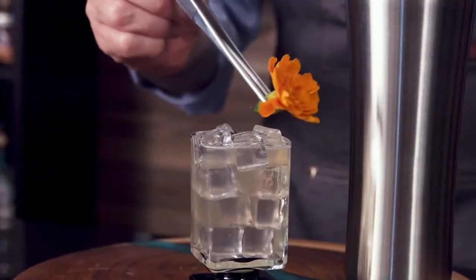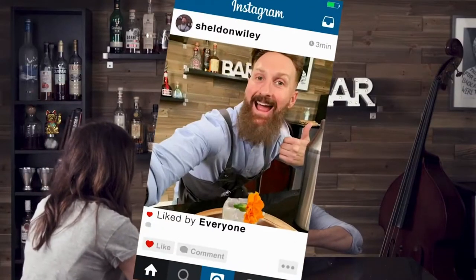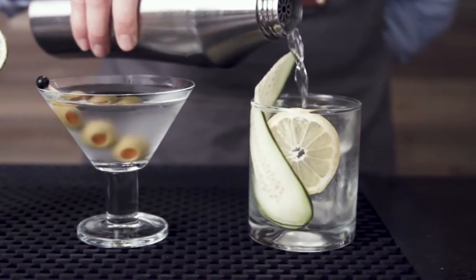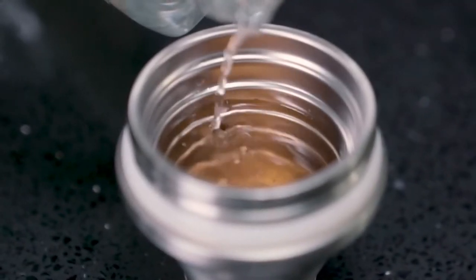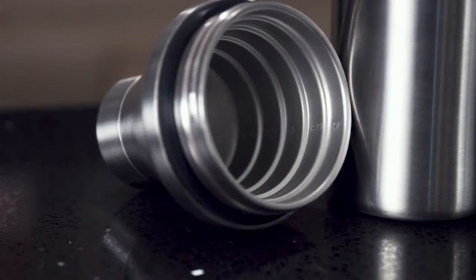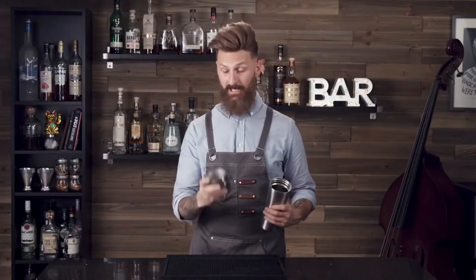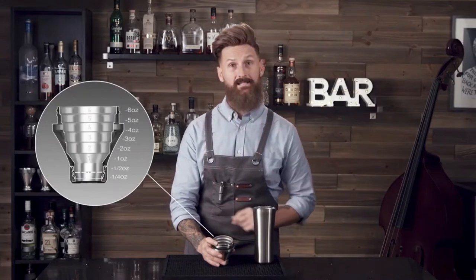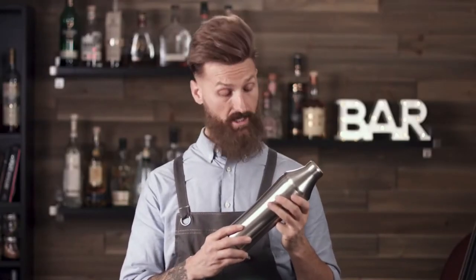From margaritas and martinis to those healthy alcohol-free infusions, it starts with the perfect pour. Our patent-pending measuring system allows you to dial in your mix from a quarter ounce all the way up to six ounces. And don't let that sexy slim shape distract you — this baby holds enough goodness to make up to four cocktails at one time.